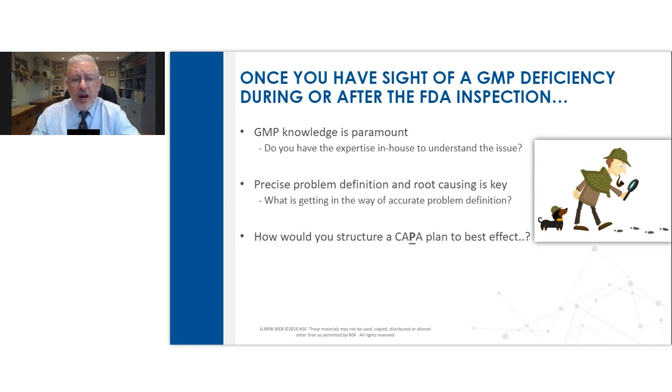Once you have an idea of root causes, you can structure a corrective action and preventive action plan to best effect. The 'P' — preventive action — is key, because ultimately any action you take has got to reduce the severity of a recurrence, reduce the frequency of a recurrence — ideally eliminate it if possible — or at least minimize the degree of recurrence, and make any violation much easier to detect, much easier to preempt. So reducing severity, frequency, and improving detectability is what your CAPA plan should do. That aligns really nicely with ICH Q9 quality risk management.